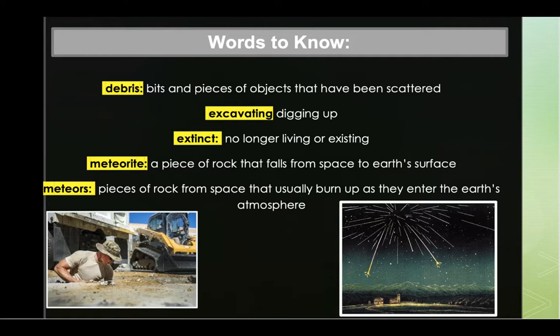Our next word: meteorite. A meteorite is a piece of rock that falls from space to the Earth's surface. A meteorite was found in the desert. Our next word to listen for: meteors. Meteors are pieces of rock from space that usually burn up as they enter the Earth's atmosphere. An example: the meteors left bright trails as they streaked through the sky.